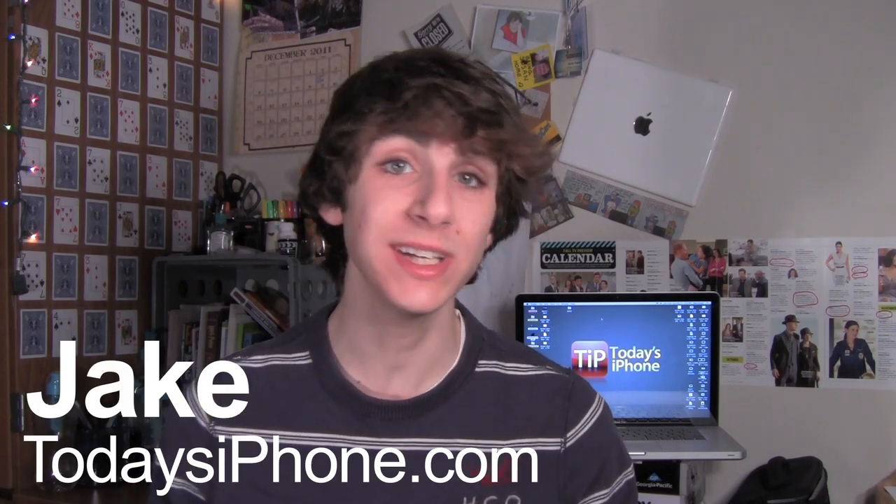Hey, what's going on guys? I am Jake from todaysiphone.com and here are this week's top stories.